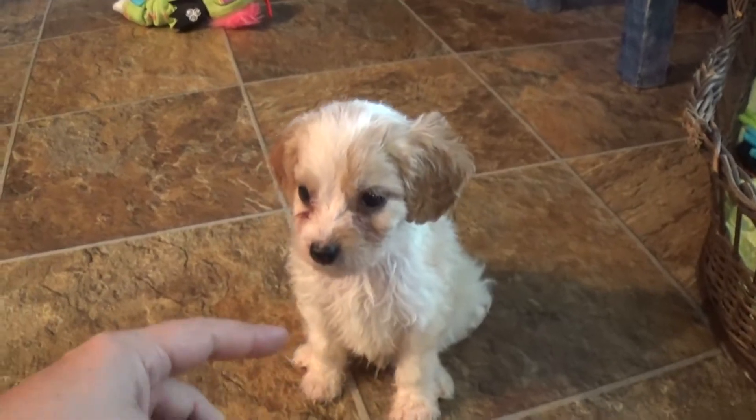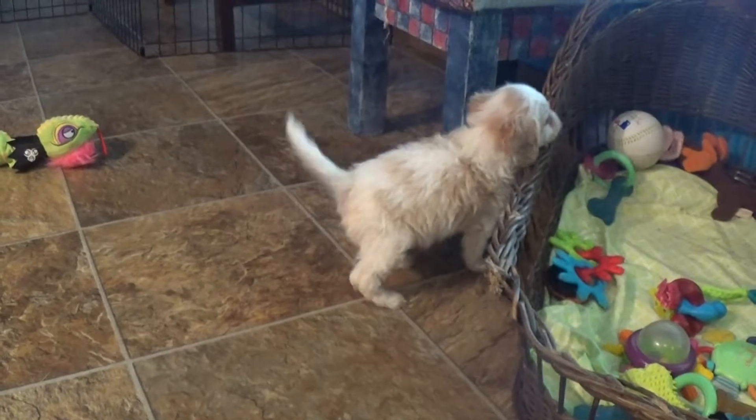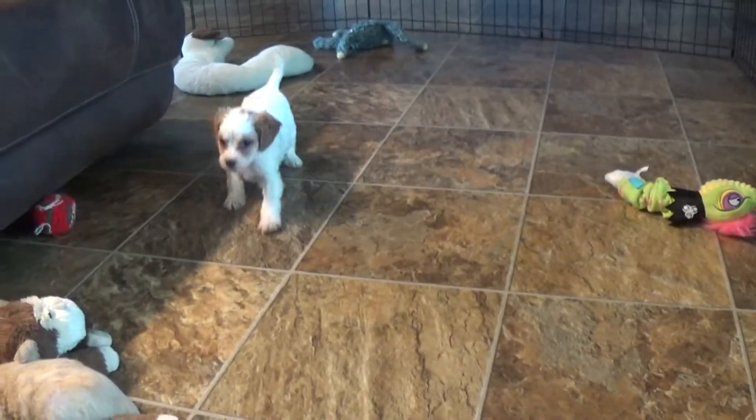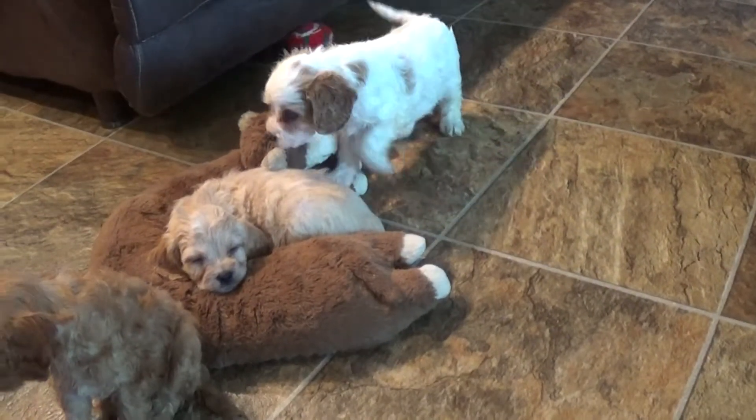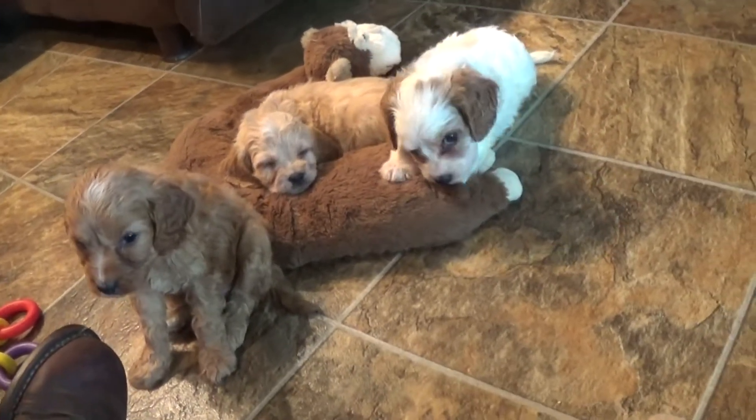Anyways guys, if you have any questions feel free to holler back at us anytime. My contact info is in the description below. If you have any interest in Gracie's litter, holler at me and I will get right back with you. Have a wonderful day, bye!